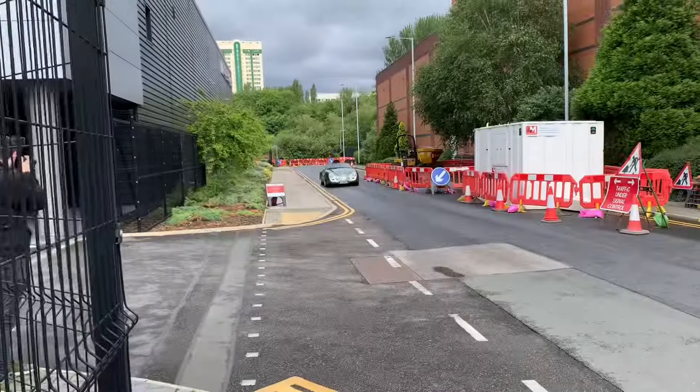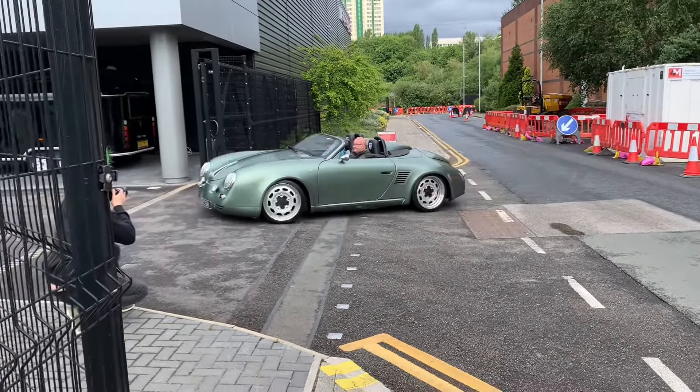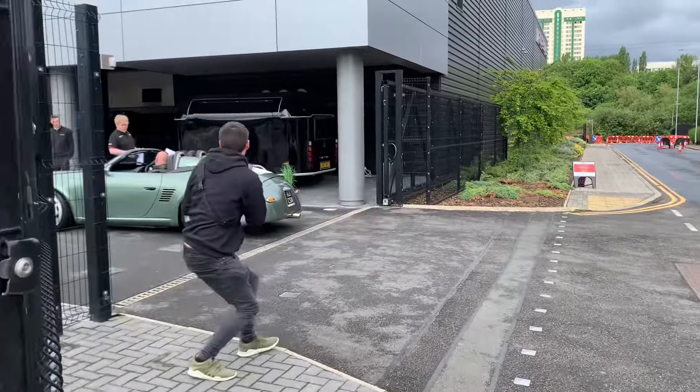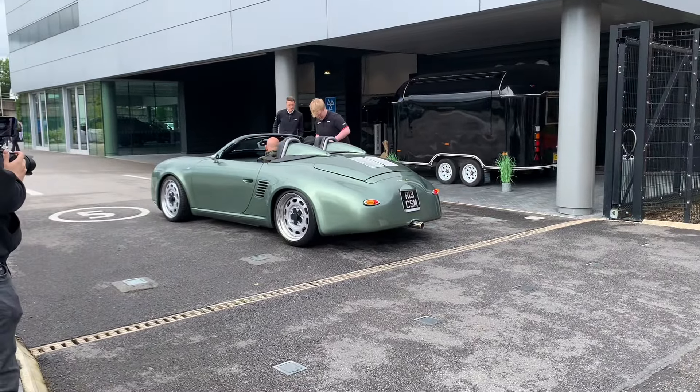What the heck is this? It's like a 365 resto-mod or something. Nice — that is weird and cool at the same time. I have no idea what that actually is, but okay then.